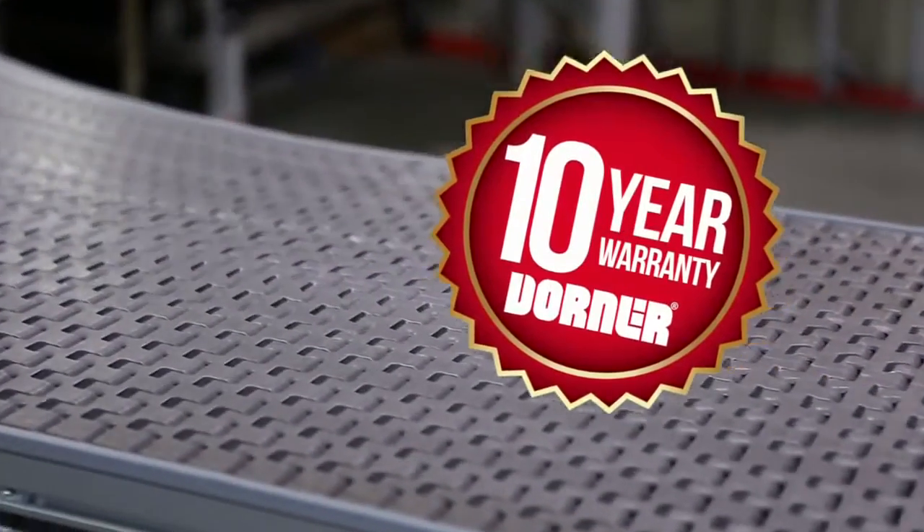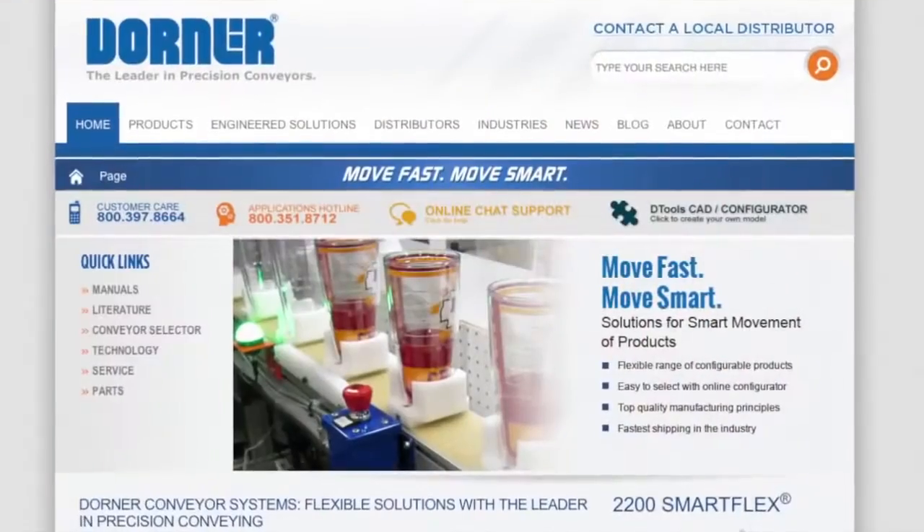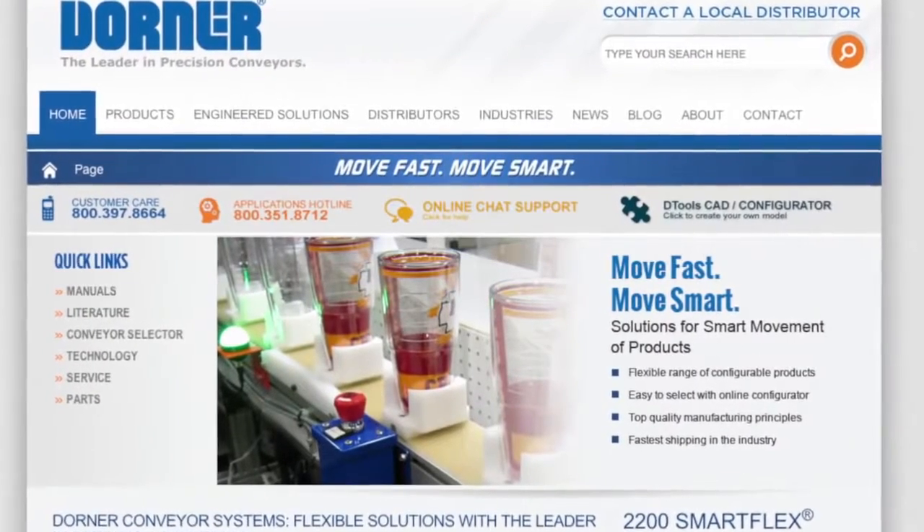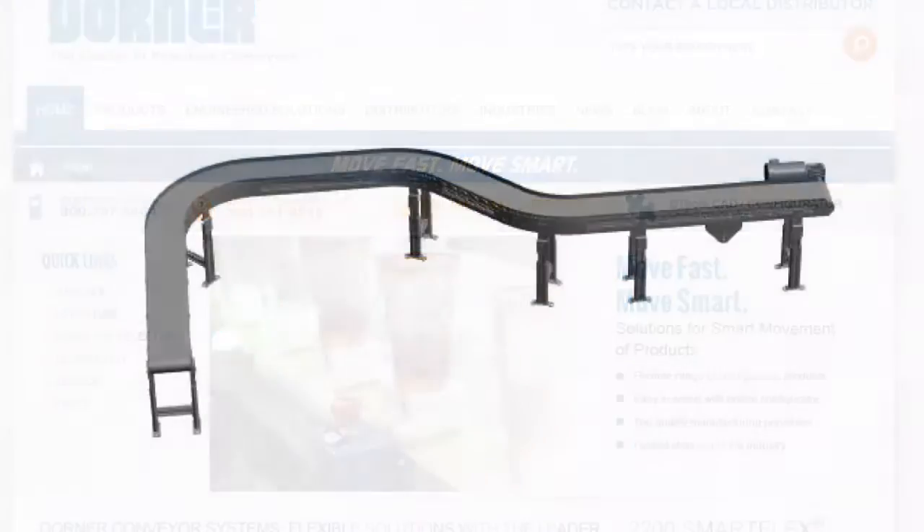Dorner conveyors also come standard with the peace of mind of the Dorner 10-year warranty. Using Dorner's online configurator, you can design and engineer simple or complex conveyors to meet your needs in minutes.